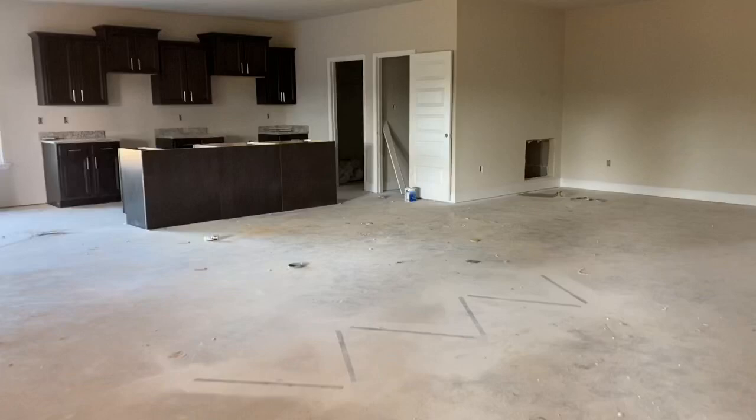We'll hang a ceiling fan in the center and lights — it'll be beautiful. So we saw three bedrooms and two baths already. Here's our fourth bedroom. And our third full bath.